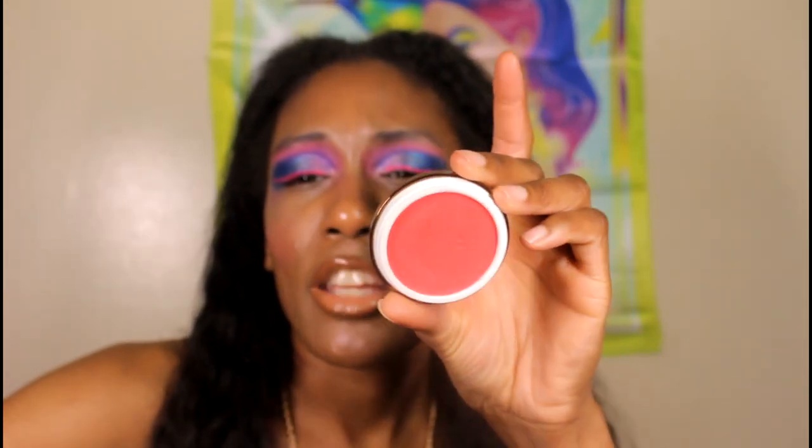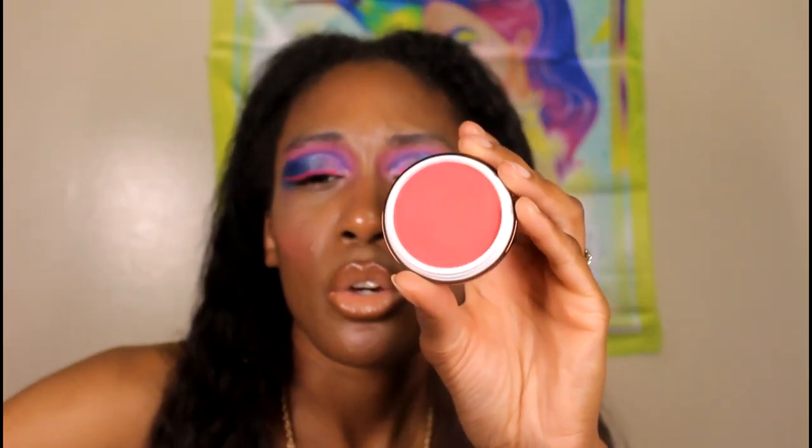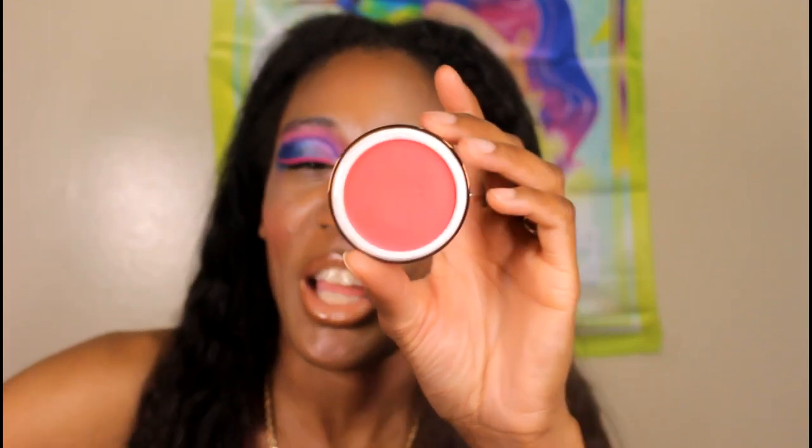Moving on to blushes — I have the Yummy Skin Blurring Blush Balm in the shades Prima Donna and Golden Hour. I don't reach for these as often, but they give great pigmentation when I do. Prima Donna is more of an honorable mention since I've been obsessed with the Dior blushes lately. Golden Hour works well with some of my orange blushes that fade quickly — having that opsaline in it really comes in handy for oily skin like mine.